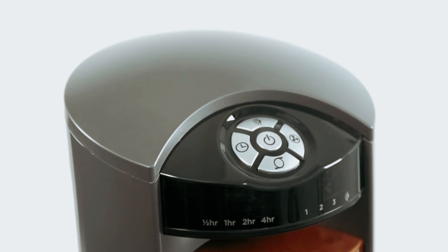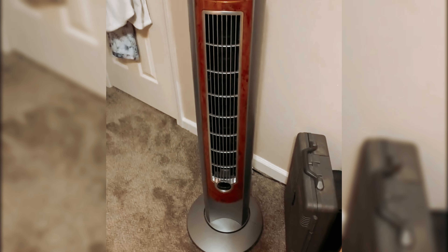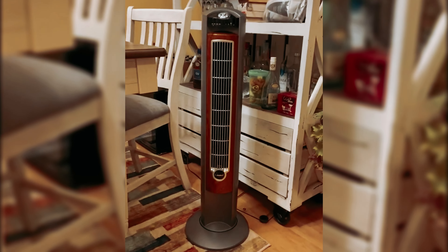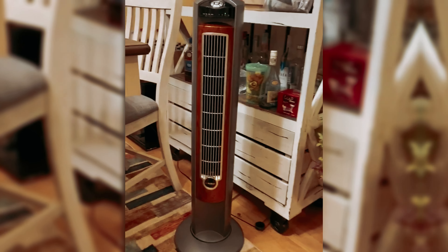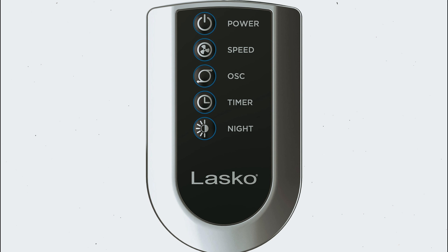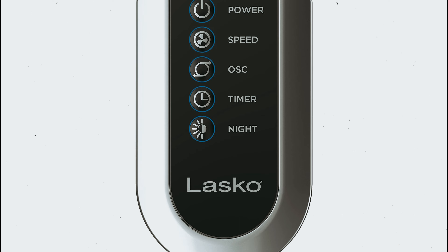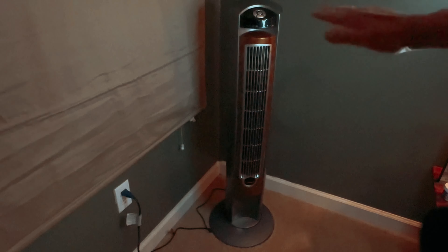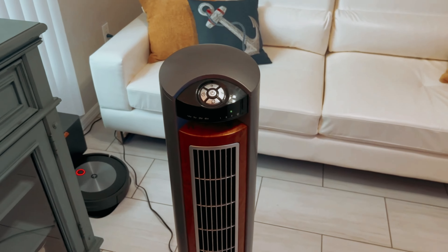The 7.5-hour timer feature allows you to set the fan to turn on or off at your desired time, while the quiet nighttime mode reduces the fan speed and dims the LED controls for a peaceful night's sleep. With its reliable performance and durable construction, the Lasko Oscillating Tower Fan is a top-notch choice for staying cool during hot weather. Bring home the Lasko Oscillating Tower Fan and enjoy a cool breeze whenever you need it.